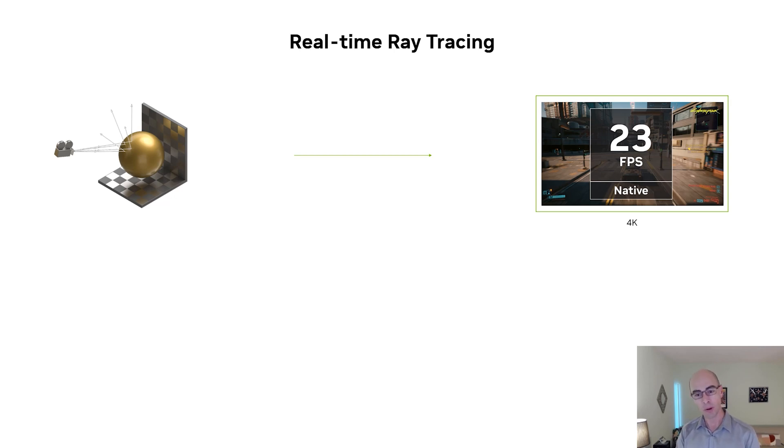However, as you can see from the number on the right-hand side of the screen, it takes a lot of horsepower to calculate a scene in full ray tracing detail. Even with an Ada card, if we render the game Cyberpunk natively at 4K resolution with the new ray tracing turned on, the frame rate is a bit slow. That is where we introduced our deep learning solution.